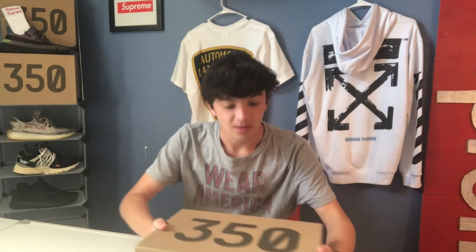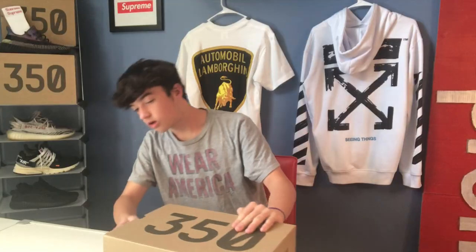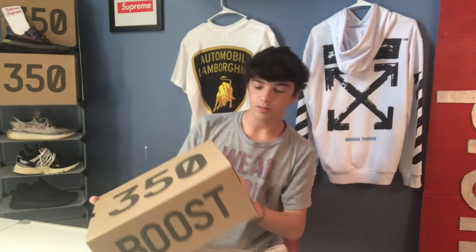You guys have no clue how much I like these sneakers. Got a little dent on the box — it's okay. Nine and a half. Yeezy Boost 350 V2 Linen. Here we go.